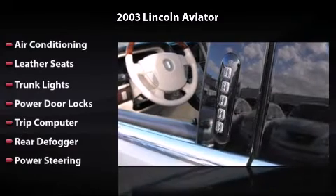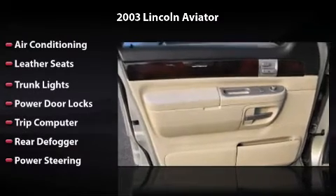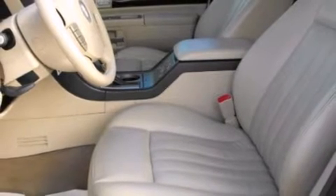Owning this vehicle is a dream. With its four-wheel disc brakes, driver and passenger airbag, and four-wheel ABS, this vehicle has the features to protect you and your passengers.